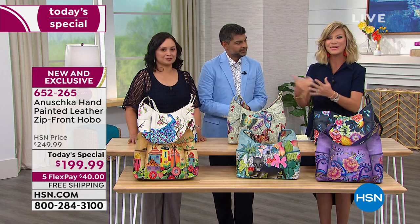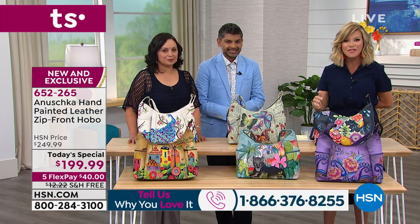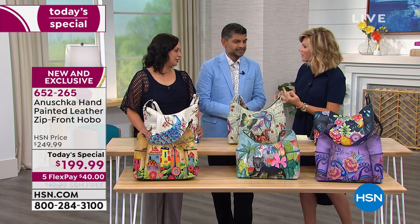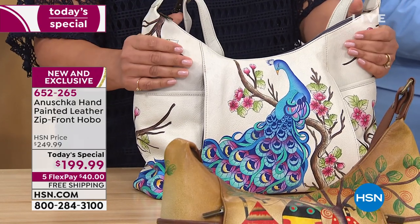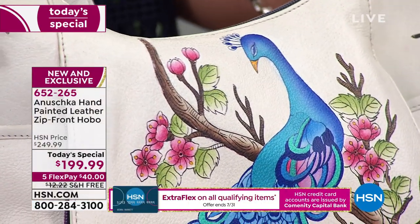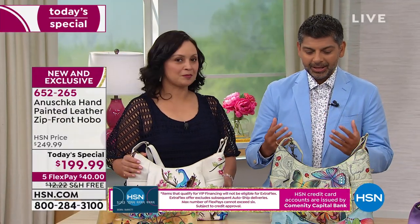I can talk about these bags for hours because each one is hand-painted. It takes 45 to 60 days to create. Your beautiful artisans that create this — each one is so meticulous, there's not a stitch out of place. And that is because that's the value my mom and dad instilled into everyone in this organization, in this family company.